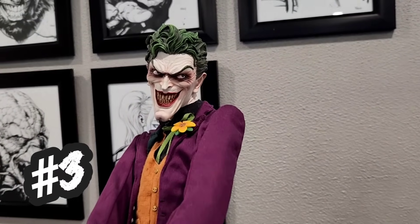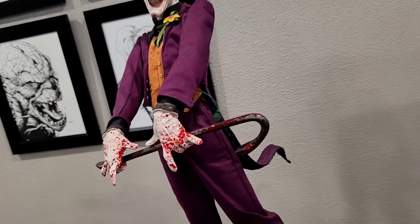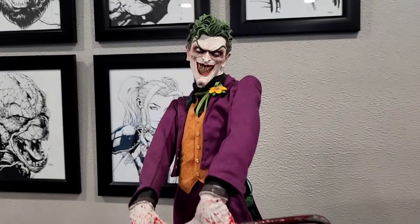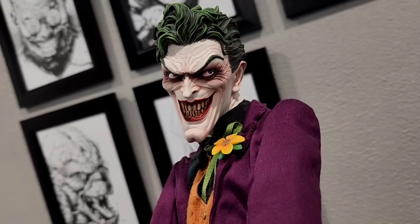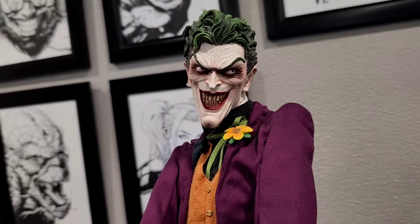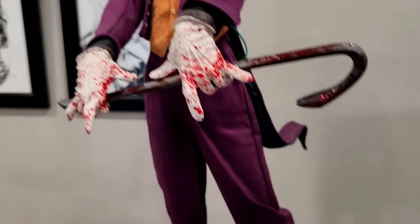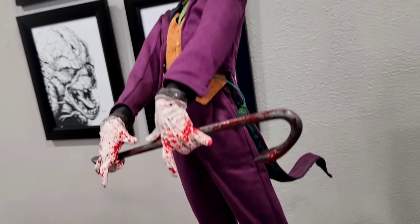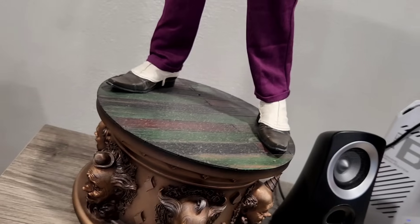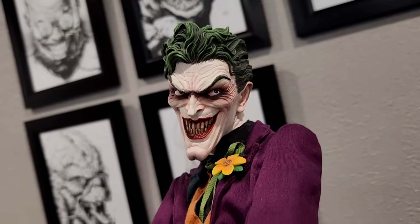Coming in at number three — this might surprise some of you — this is the original OG Joker, sculpted by Martin Canale. It's just absolutely incredible. I do have a custom fan-made crowbar, but I like it better than what it came with. I still feel like this is one of the best Joker sculpts of all time, obviously inspired by Brian Bolland's work with the Killing Joke — it's definitely a nod. This was Sideshow's very first DC piece. I can't imagine ever selling this one. The cut and sew doesn't necessarily hold up, but it's still awesome. It's simple, with a really cool base, yet still so effective — and it all comes down to that portrait. Just absolutely incredible.